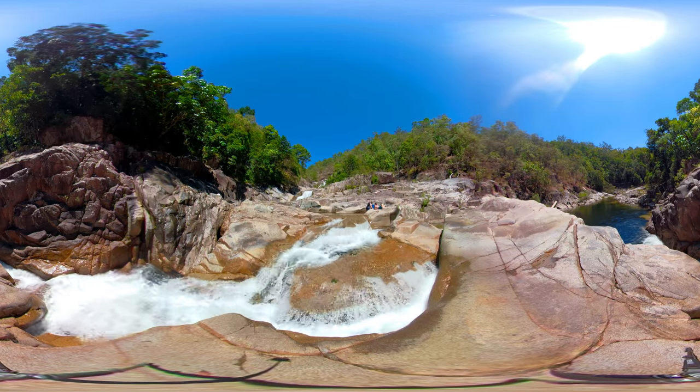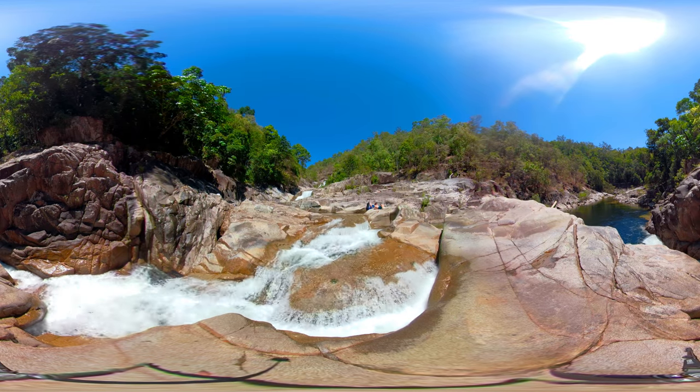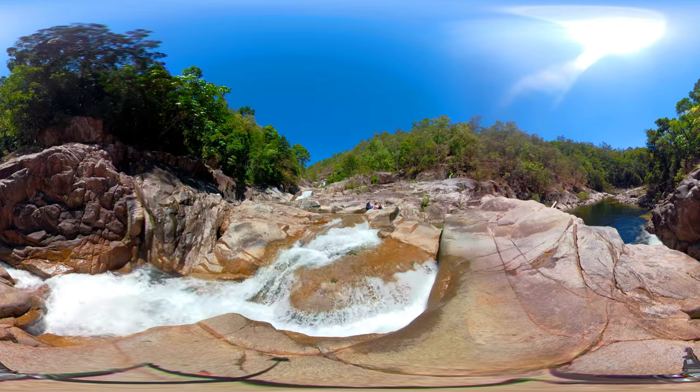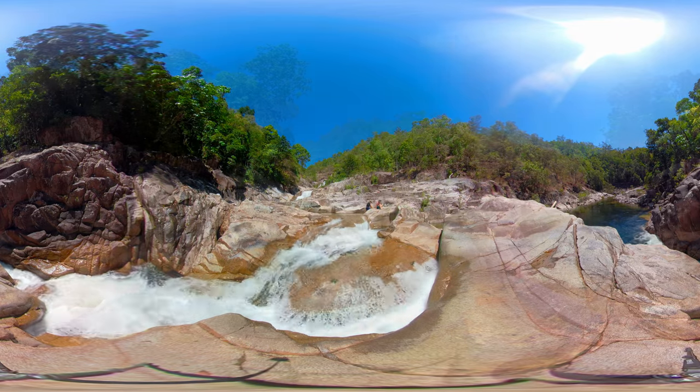We're going to start down at the lower sections of Clamshell Falls. Many people confuse Clamshell Falls with it being Bahanna Gorge, but in fact they are the same thing yet different. Clamshell Falls is the waterfall, but that waterfall is located in Bahanna Gorge.